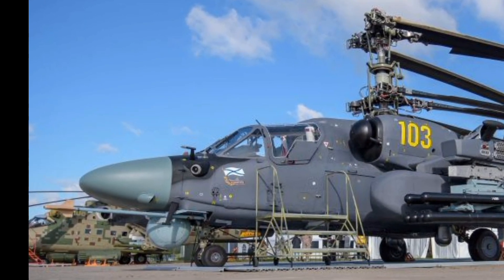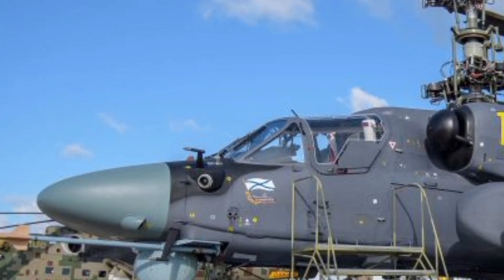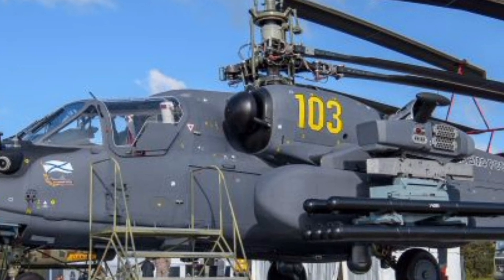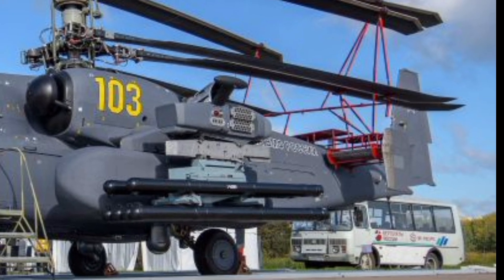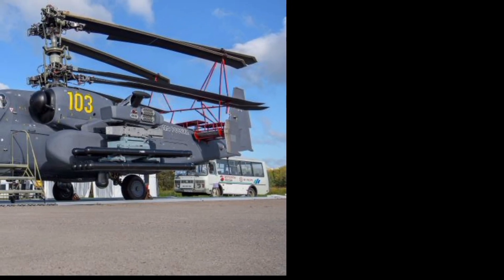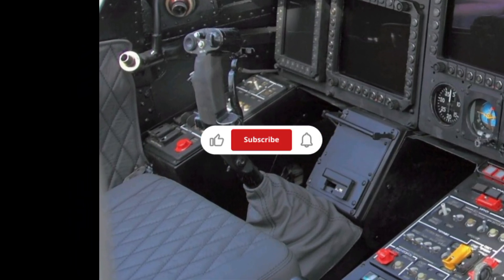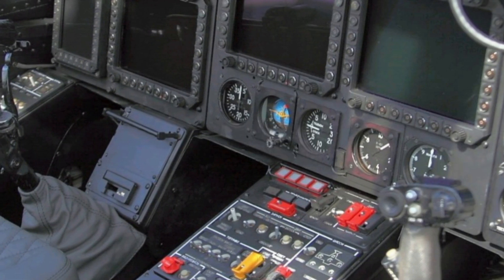One of the key highlights of the Ka-52 is its coaxial rotor system, which eliminates the need for a tail rotor. This design enhances stability, increases lift capacity, and provides superior control, making the Ka-52 one of the most agile attack helicopters in its class. The absence of a tail rotor also reduces maintenance requirements and improves safety in low-altitude operations.